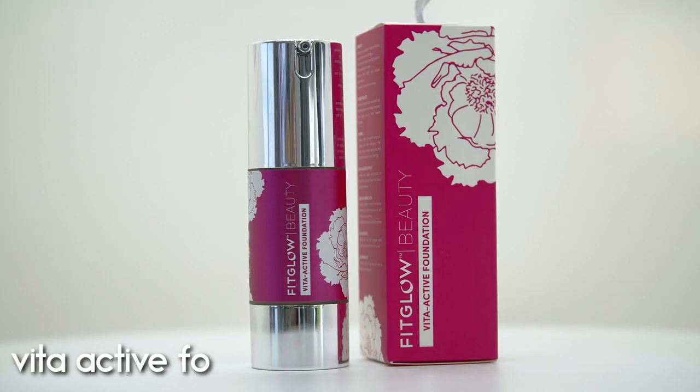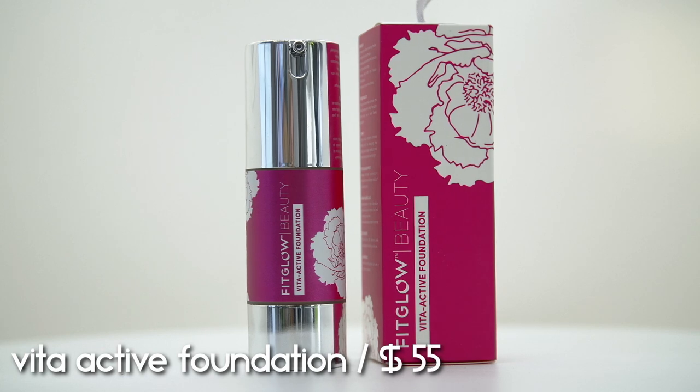Let's start with their foundation. This is the Vita Active Foundation and it retails for $55. This is such a great foundation — a little bit pricier, but if you look at these ingredients, they are squeaky clean and so skin-nourishing. It's a really good foundation. I have emptied out multiple bottles of this already, so I've been really happy with it.